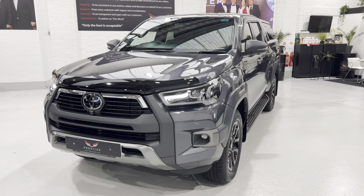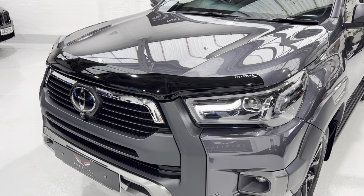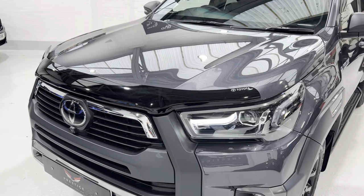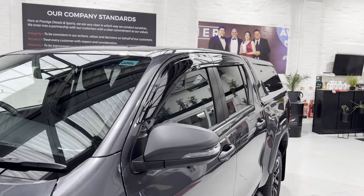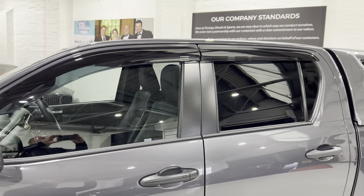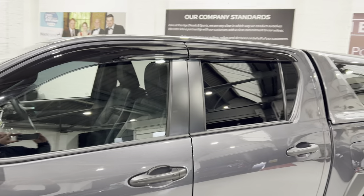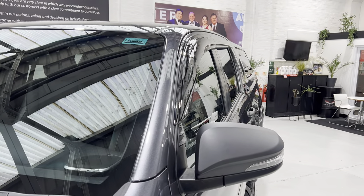We've fitted a few optional extras — one being the genuine Toyota bonnet guard, and we've also fitted the Toyota wind deflectors on the sides. They sit nice and flush and join virtually in the middle with a very small gap, unlike the older version which had a much bigger gap and were a bit uglier. As you can see, they look really good.